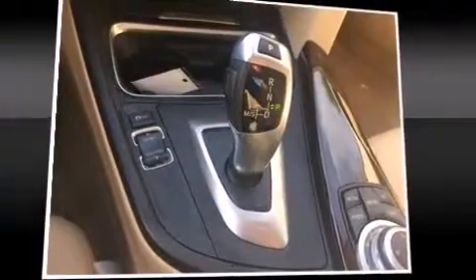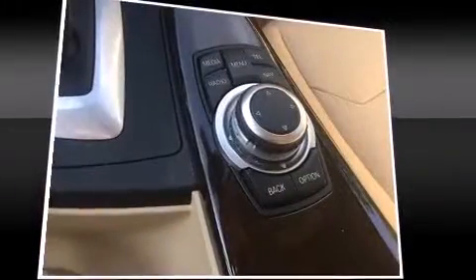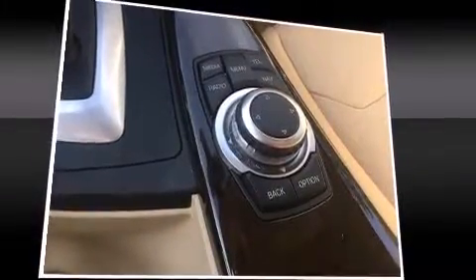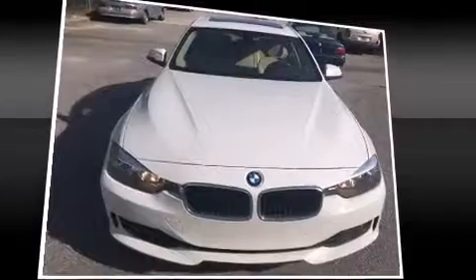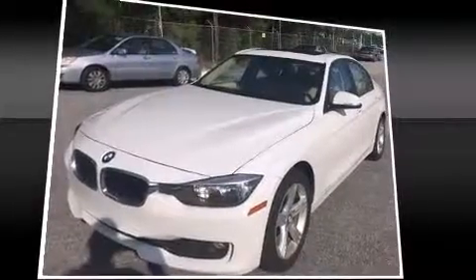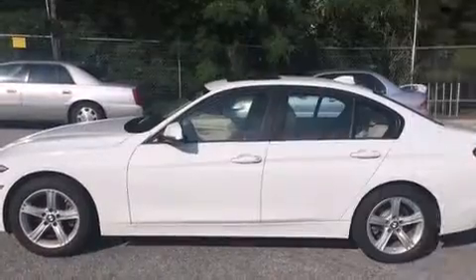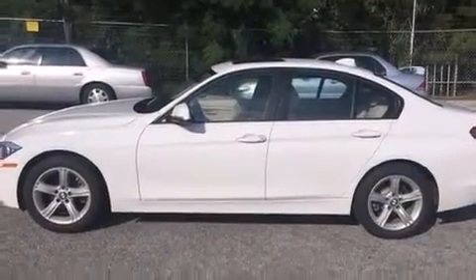BMW ensures the safety and security of its passengers with equipment such as front-side impact airbags, brake assist, anti-whiplash front head restraint, ignition disabling, and four-wheel disc brakes with ABS. You'll never lose visibility with rain-sensing wipers, which activate automatically when the drops start to fall.